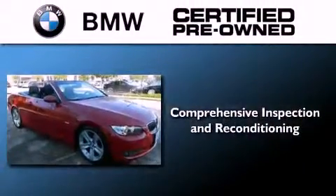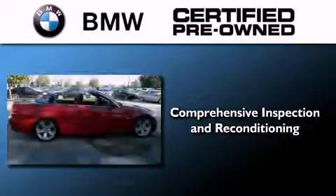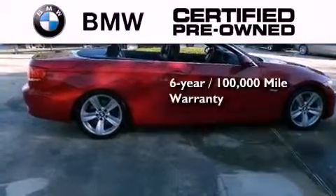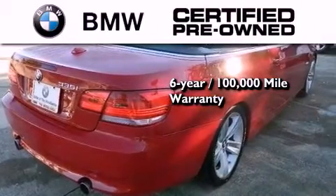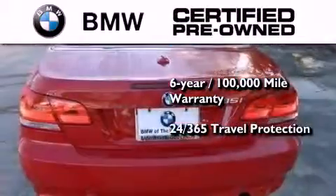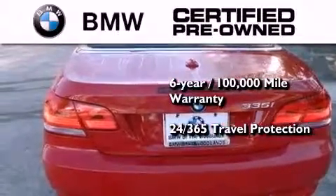The BMW inspection process covers everything from safety to performance and general wear. Plus, this BMW is backed by a six-year, 100,000-mile limited warranty and it comes with travel protection 24 hours a day, 365 days a year, even if you're not the one driving.